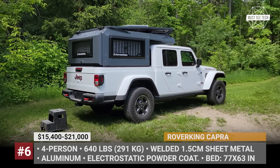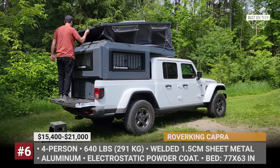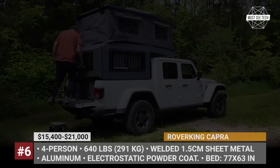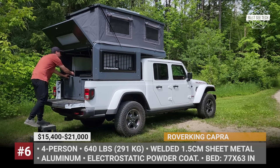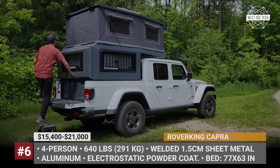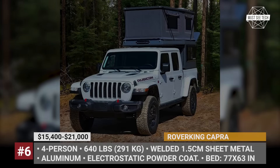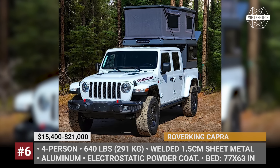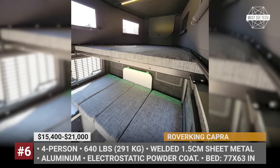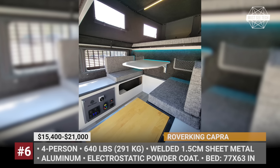Rover King Capra. Canada's owned and operated Rover King came to market with a clear knowledge of what the North American market needs. Their first model, called the Capra, fits mid-size pickups from GM, Jeep Gladiator, Ford Ranger, Toyota Tacoma, or Nissan Frontier. The camper has an all-aluminum body with 20-millimeter felt-covered styrofoam insulation, claimed to be four-season ready. When the pop-up fluorocarbon-covered marine-grade tent is expanded, occupants enjoy 6.6 feet of headroom, and two bed areas can accommodate two adults and two children. The topper offers three versions weighing from 640 to 684 pounds.